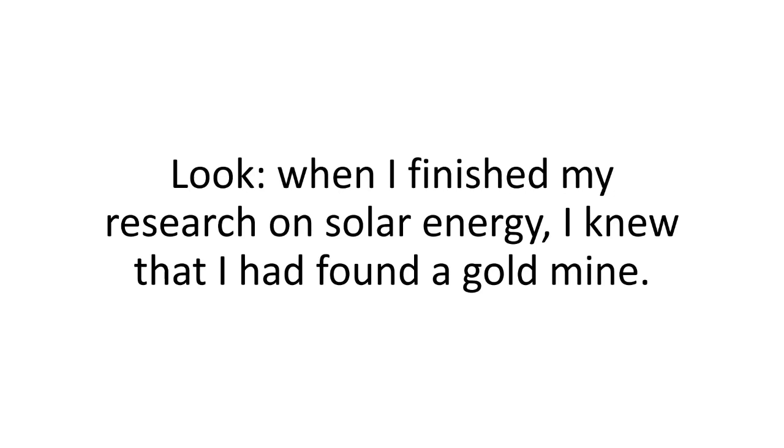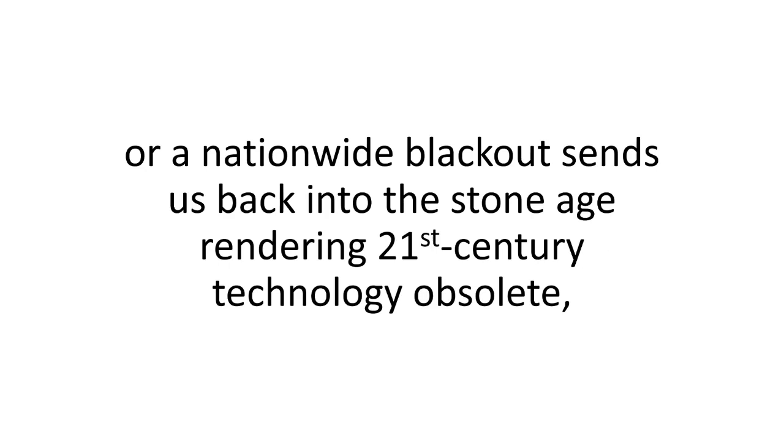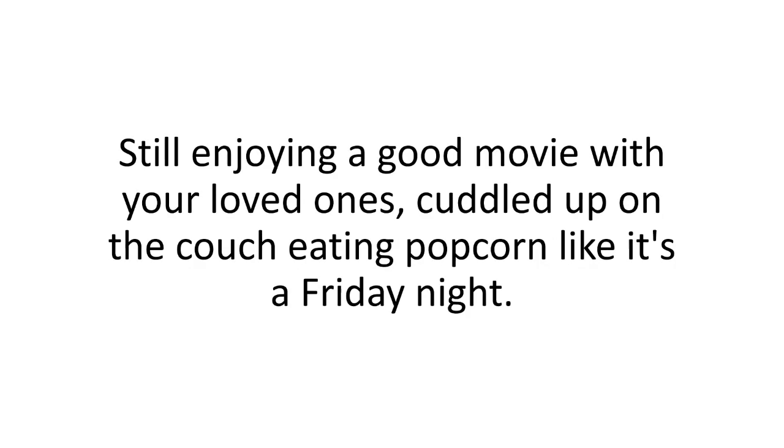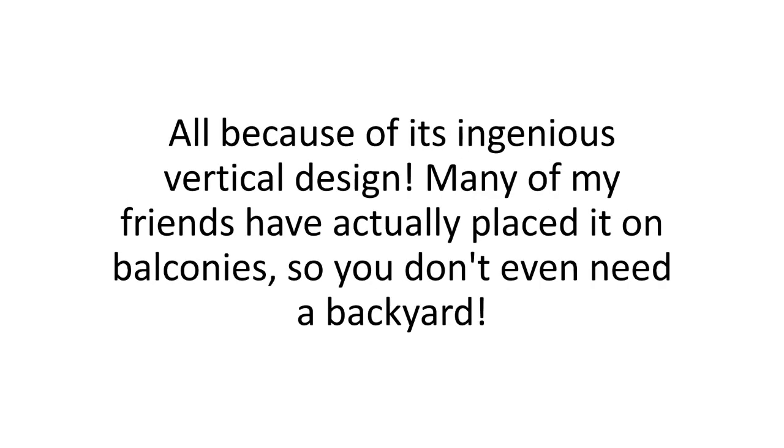When I finished my research on solar energy, I knew I had found a gold mine. The benefits are nothing short of amazing. You won't need the grid — in a survival scenario, when the power's down, or a nationwide blackout sends us back into the stone age, you'll be safe and sound in your own cozy home. You won't need the space. The Solar Switch system needs only 5% of the surface used in conventional solar panel systems, all because of its ingenious vertical design.